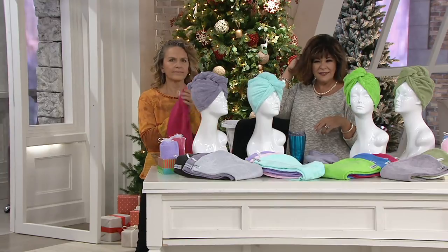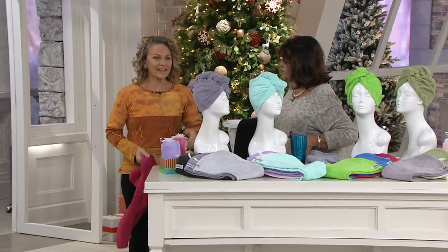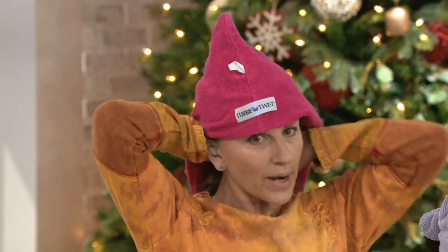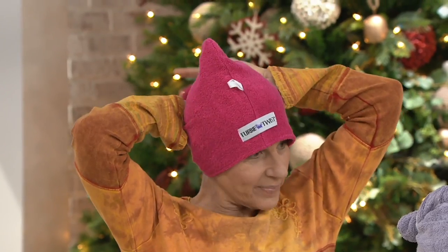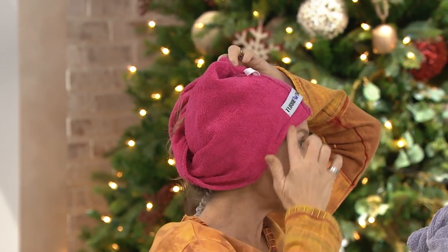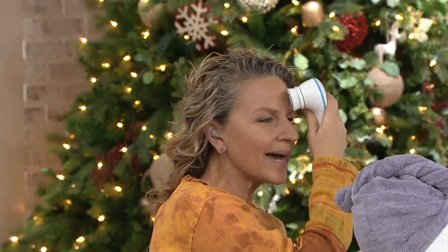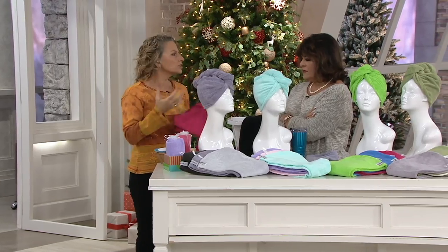In the last couple of years, it's gotten really popular to put the Turby Twist on the other way — for people who don't want to bend down. You wrap it the same way, find your loop, and put it in. What's neat about wearing it this way is you can bring it up to your hairline — great for Clarisonic, masks, plucking your brows, self-tanning, or applying serums and lotions — it keeps your hair up and out of your way and off your neck.